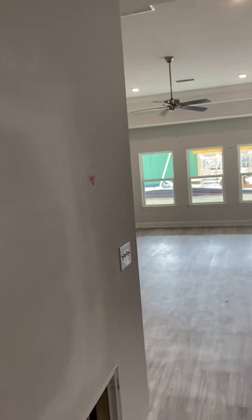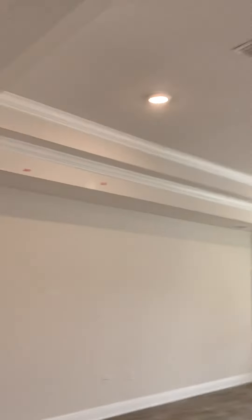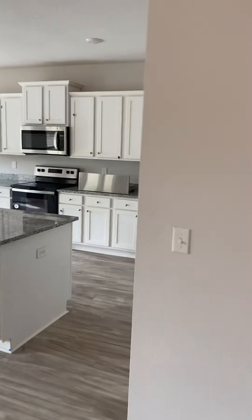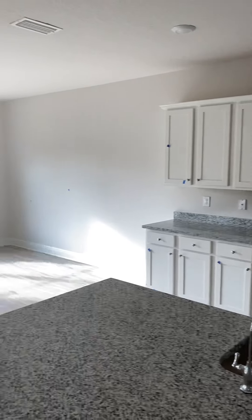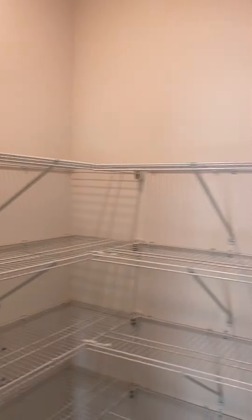And then you have this great closet, which I really like — having a big closet off the laundry room. Then you come on back and you have the double tray ceiling, your kitchen, your breakfast area, and look how big this space is for your family room. And there's a big pantry.